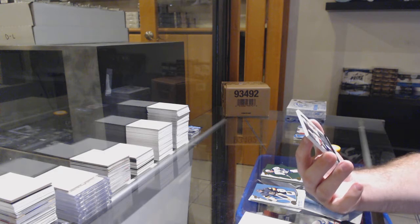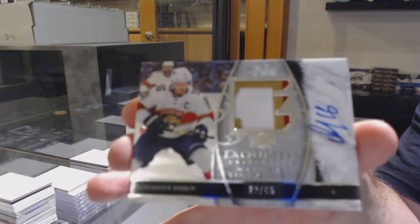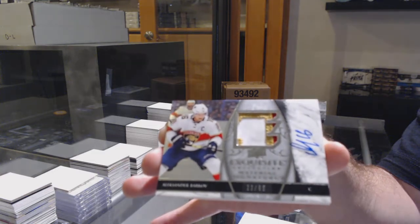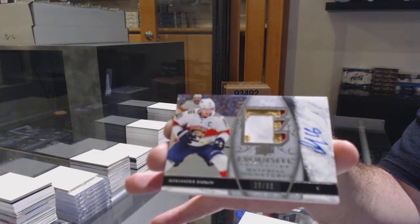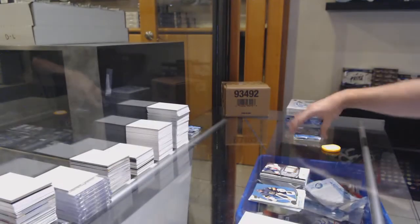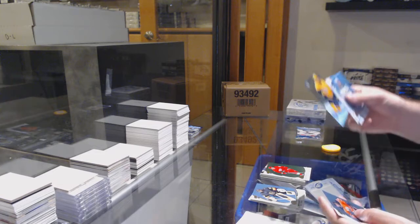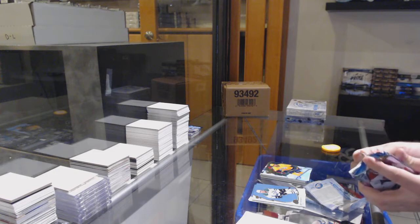Exquisite Material Signatures for the Panthers. Alexander Barkov. That is a sick card. Barkov, number to 65. We've got a Mantha Green for the Red Wings, and a $9.99 of Yakov Trenin for the Preds.